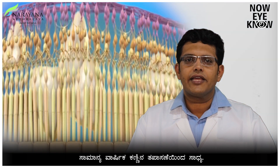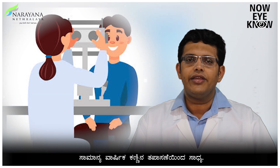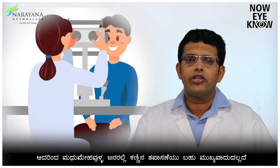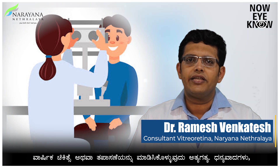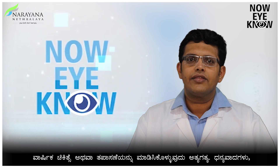The extent of vision loss secondary to diabetic retinopathy can be limited by regular annual eye screening. It is extremely important for every patient diagnosed with diabetes mellitus to undergo annual screening of the eye. Thank you.